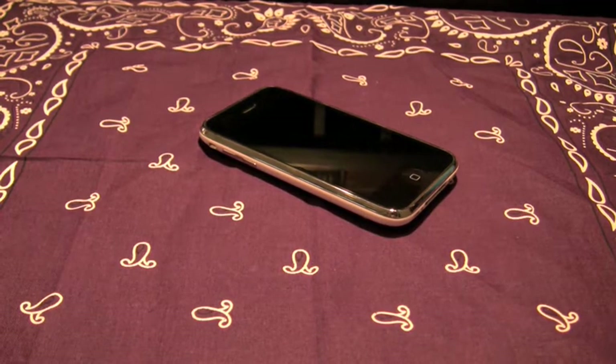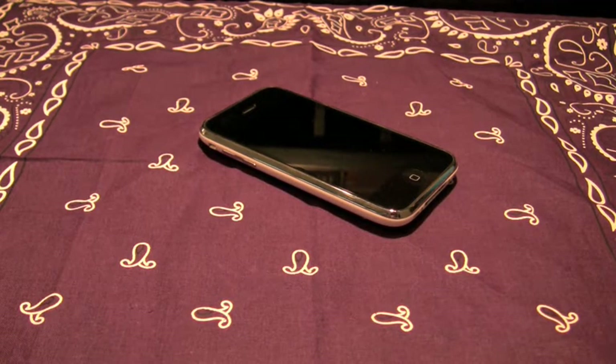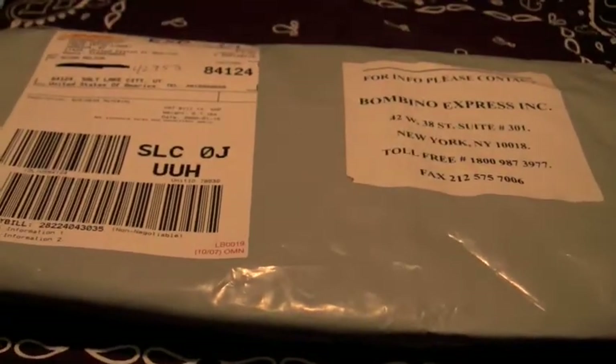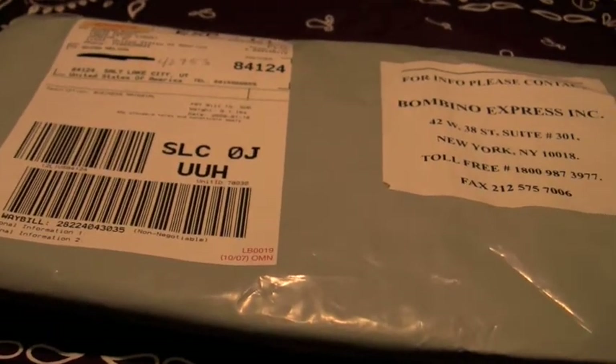Hey guys, this is that snazzy iPhone guy and today I have an unboxing here for you. It did come in the mail today — the Boa sleeve, the Boa case for an iPhone 3G.